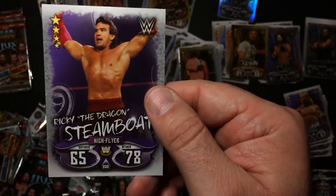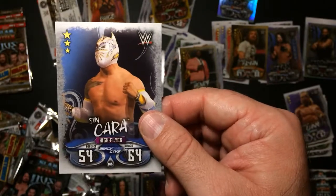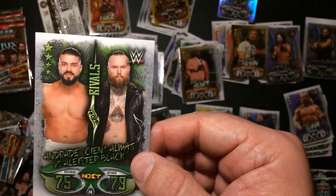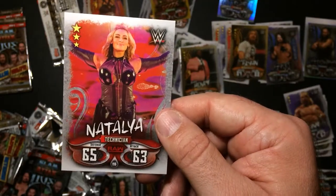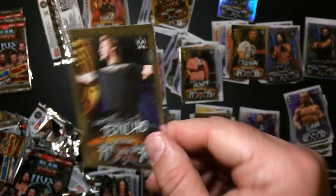Ricky the Dragon Steamboat - that's cool. Same pack. Glandi, Roster Black, Tyler Beat, Natalia, Jericho.